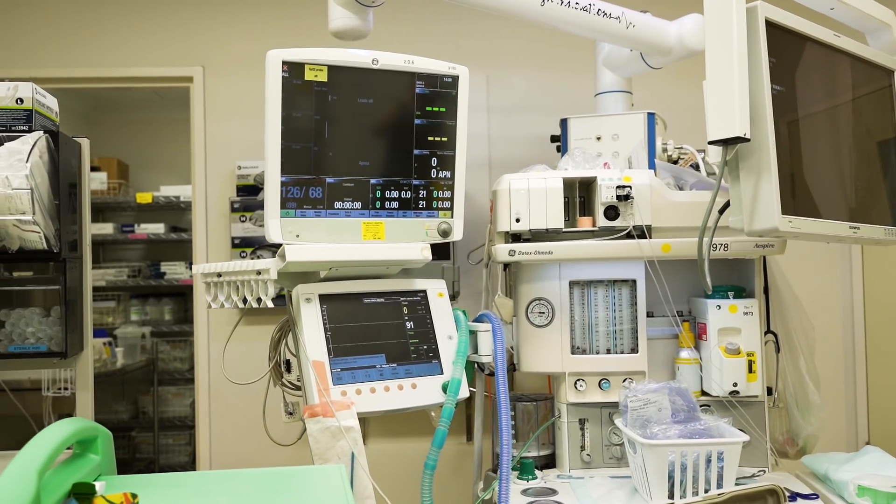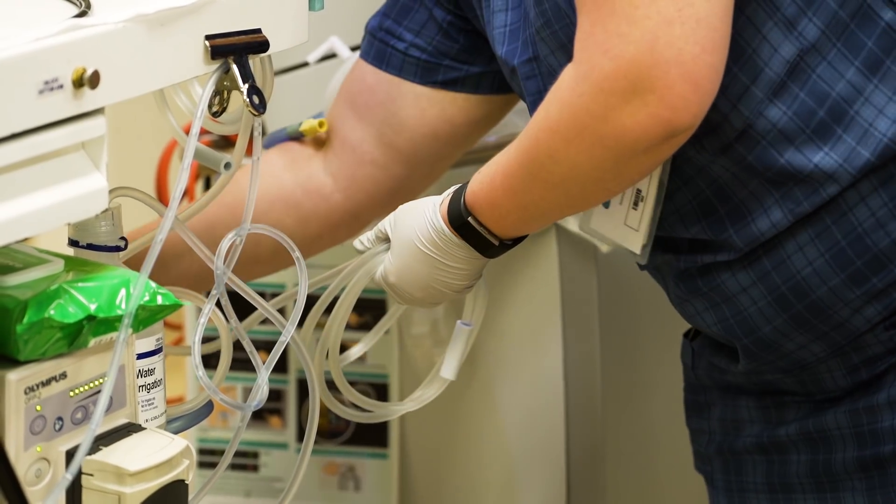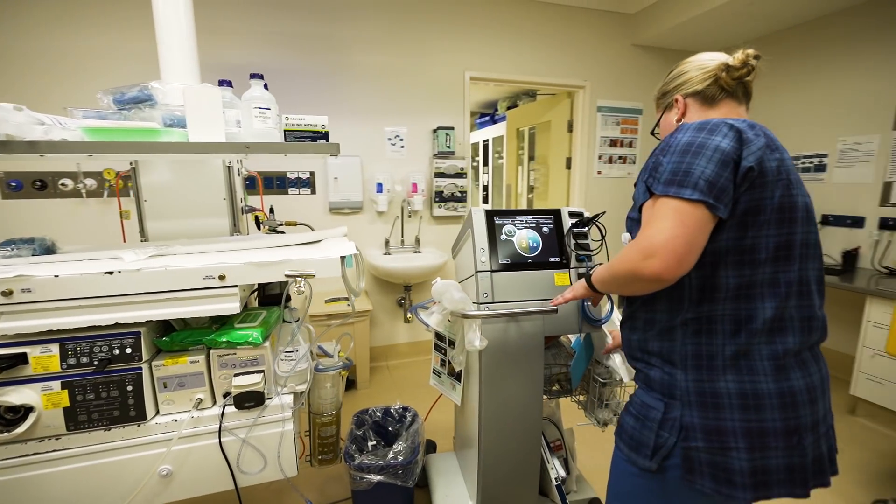After that, the patient is usually brought into the endoscopy room where they are also seen by the anaesthetist, who monitors their sedation during the procedure.